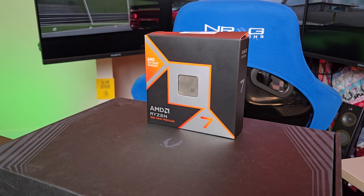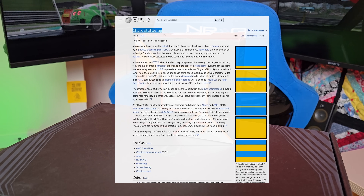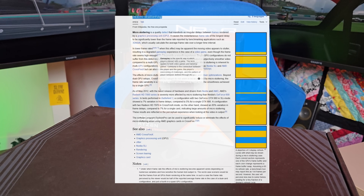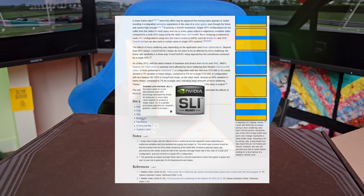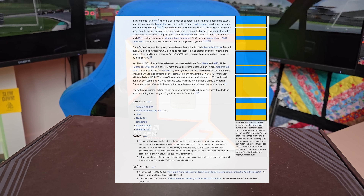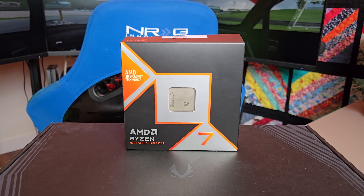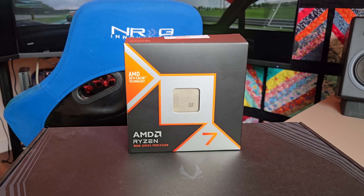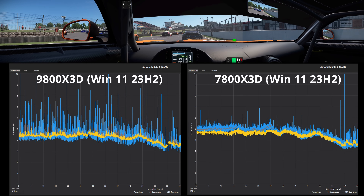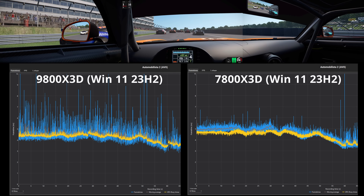The next thing to talk about are frame time spikes, or what I was calling micro stuttering. The wiki page on micro stuttering goes back a decade and references Crossfire and SLI. During my testing, these stutters only appeared in the data — they didn't appear on the screen. That's why I called them micro stutters, like a microorganism: you need a microscope to see them. Here's what it looked like in Automobillista 2 — on the left, the 9800X3D shows very clear blue frame time spikes relating to CPU render time, while on the right the 7800X3D shows them mostly gone.